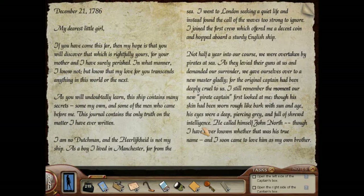December 21st, 1786. 'My dearest girl — if you have come this far, then my hope is that you will discover that which is rightfully yours, for your mother and I have surely perished, in what manner I know not. Know that my love for you transcends anything in this world or the next. The ship contains many secrets, some my own and some of the men who came before me. This journal contains the only truth I have ever written. I am no Dutchman, and Heerlichyde is not my ship. As a boy I lived in Manchester, far from the sea. I went to London seeking a quiet life and instead found the call of the waves too strong to ignore.'